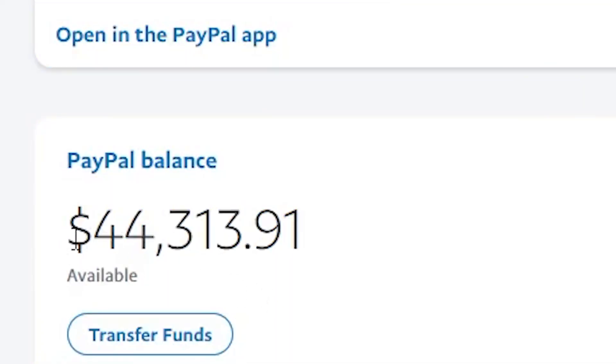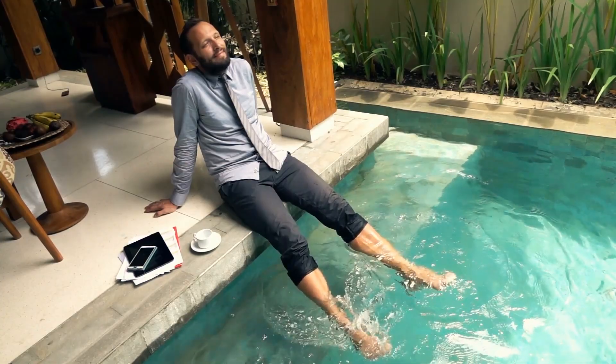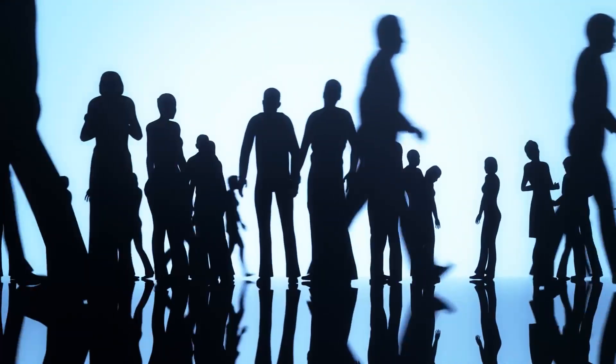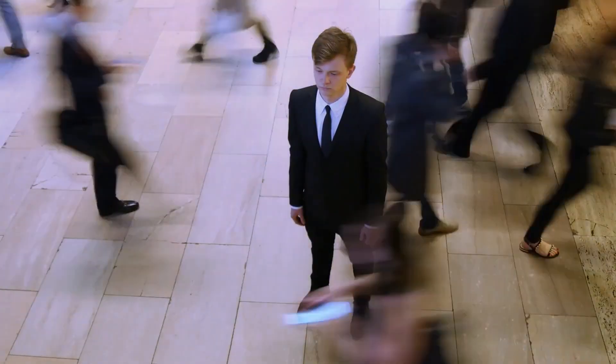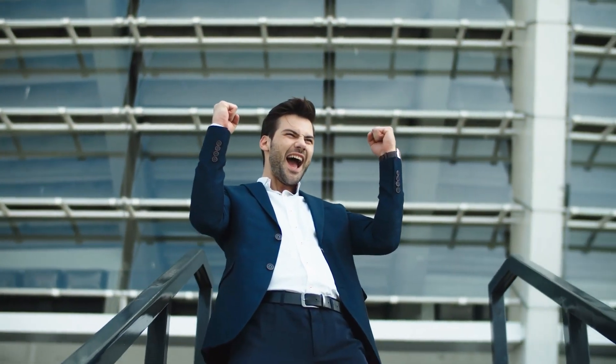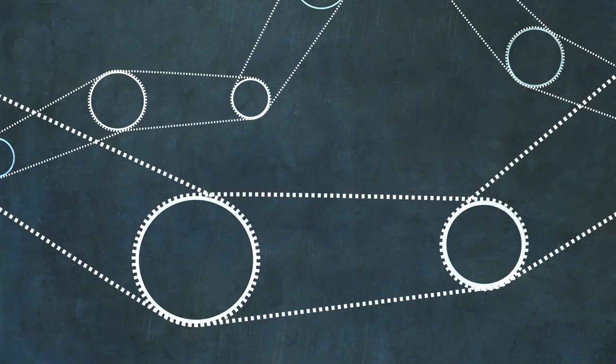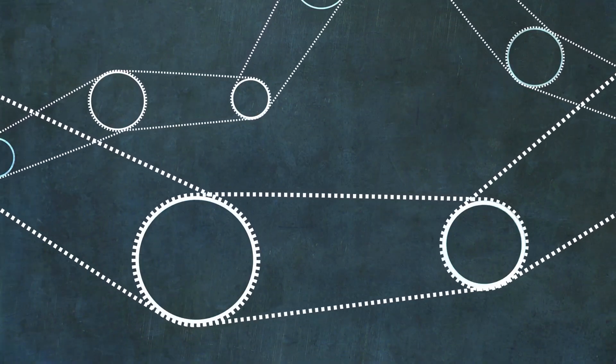I'm about to show you how you can earn thousands of dollars every single week without doing any hard work at all. I know people who have been doing this method for a few months and now they've been able to quit their boring 9-to-5 job to do this full-time. If you follow this money-making method correctly, you'll be on your way to making some serious cash. So if that sounds like something you're interested in, let's get into this step-by-step breakdown of what you gotta do.